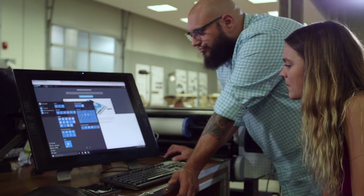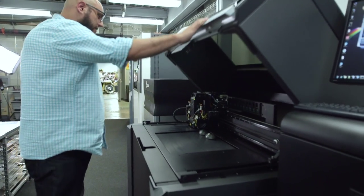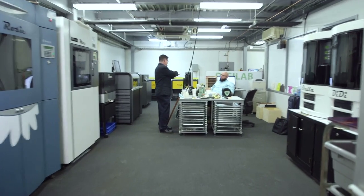SCAD is the most comprehensive American University in the arts and design. SCAD has almost 13,000 students currently. We're moving towards teaching 3D printing earlier in their programs, and we run our labs like a service bureau.